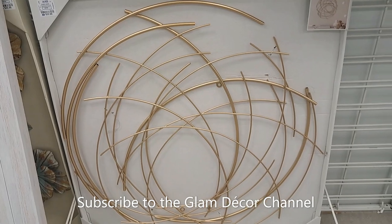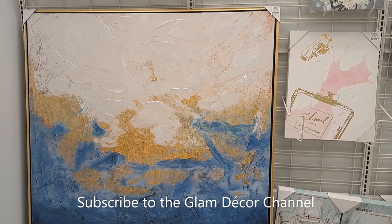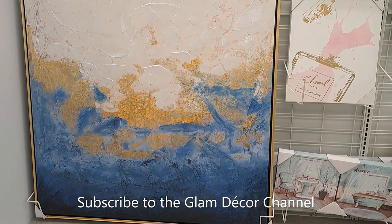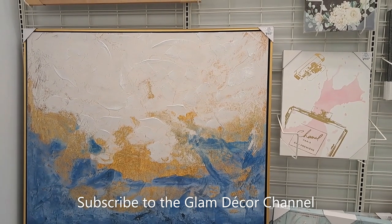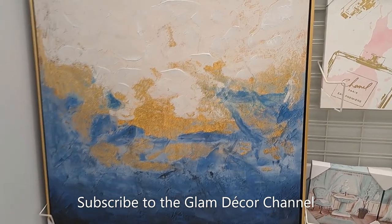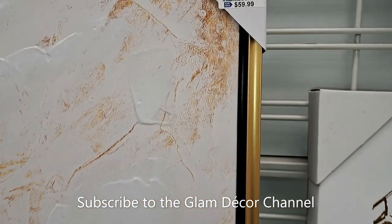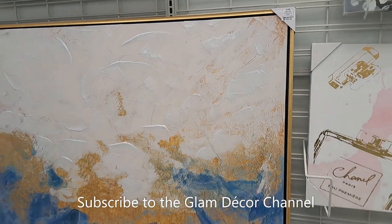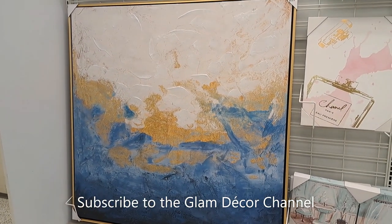There was some artwork — not a lot — but this one caught my eye because of the size. Blue and gold are sort of theme colors I've been playing with a lot this summer. This is ivory, blue, and gold — a pretty large piece. $59.99 for a print this size; you probably couldn't DIY this any cheaper.